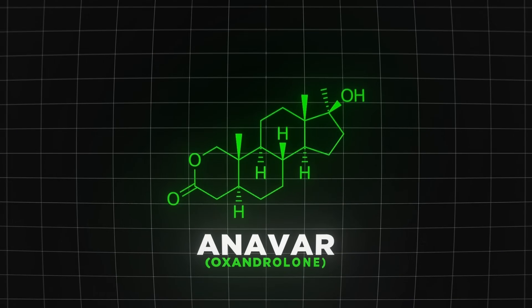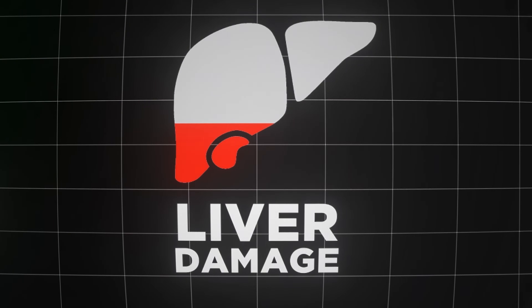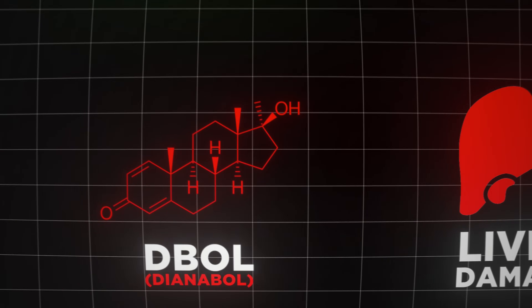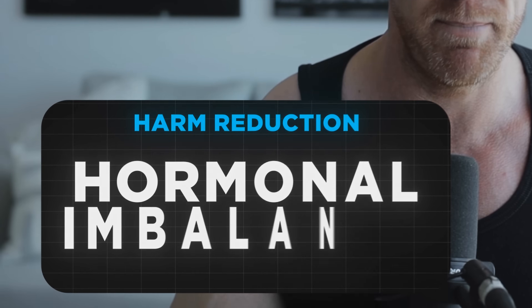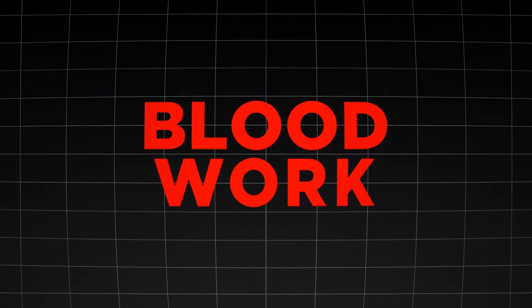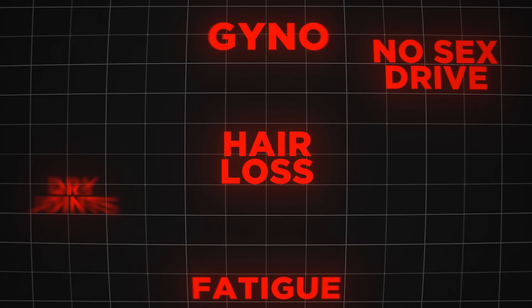Even though Oxandrolone — that's the generic name — appears not to exhibit the serious hepatotoxic effects attributed to 17-alpha-alkylated anabolic steroids like D-Bol or Anadrol, don't think you can just pop some Anavar and it's a side-effect-free magic potion. There are hormonal imbalances that can come from taking Anavar at the wrong time. Most of the problems come from not doing blood work beforehand, or regularly while you're on it, because randomly throwing in these pills can very quickly throw off your entire hormone balance.